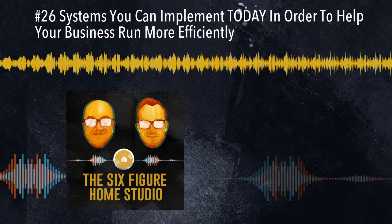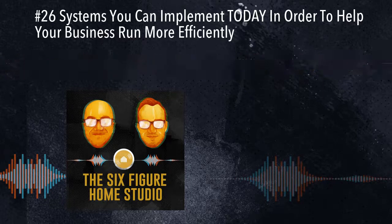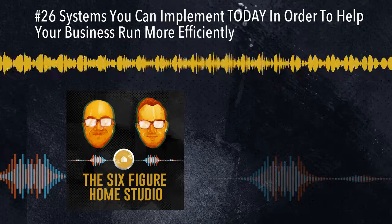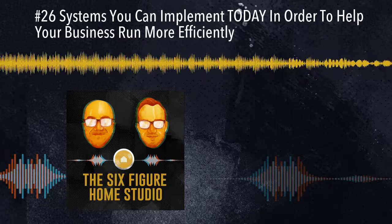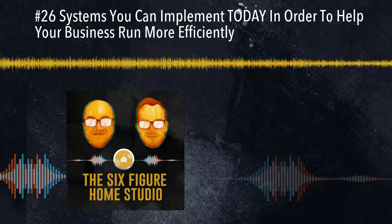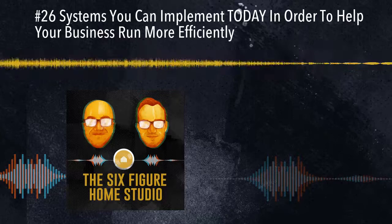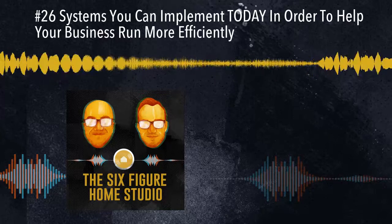Moving on to section number three: physical systems. These are things in the physical realm — your studio, your storage systems, your body, all the things that are physical. Similar to session systems but a little different.